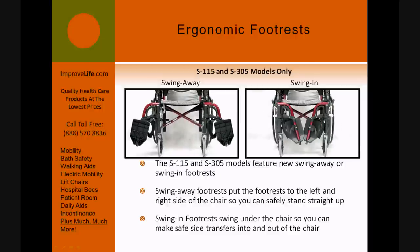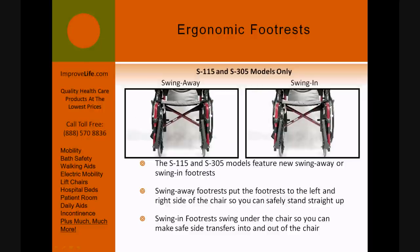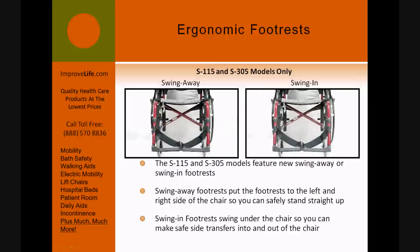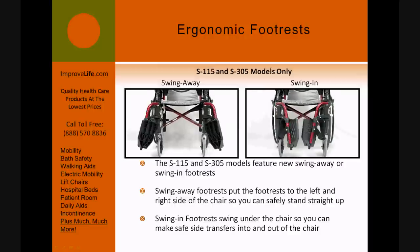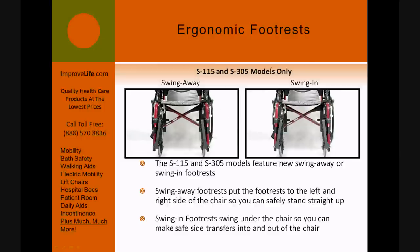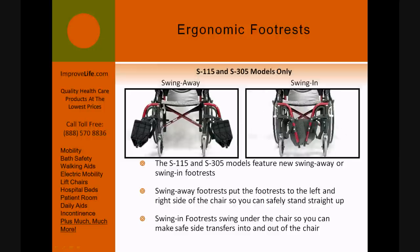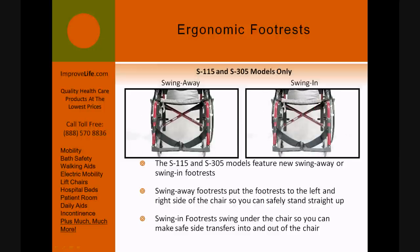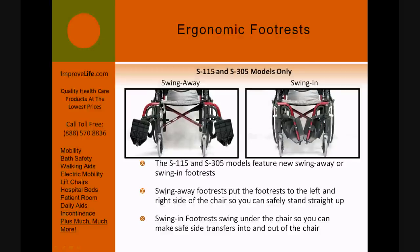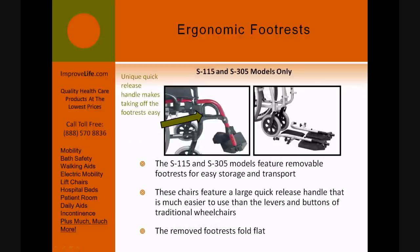The S-115 and S-305 models feature new swing-away or swing-in footrests. Swing-away footrests put the footrest to the left and right side of the chair so you can safely stand straight up. Swing-in footrests swing under the chair so you can make safe side transfers into and out of the chair.